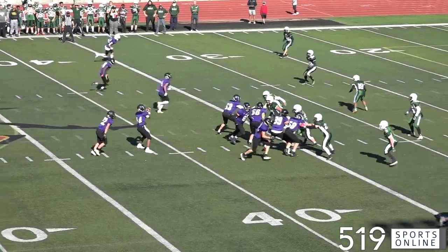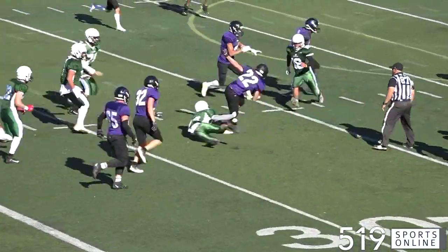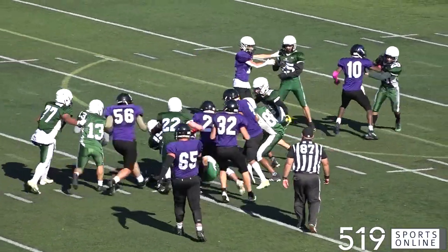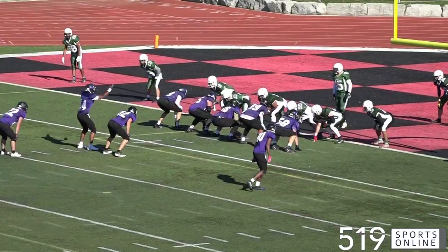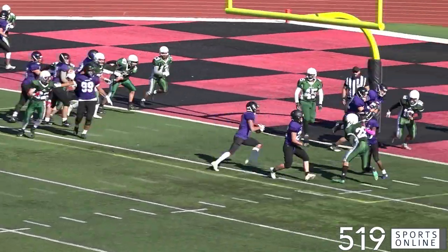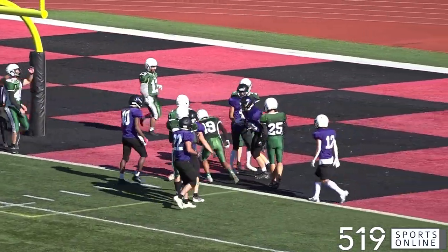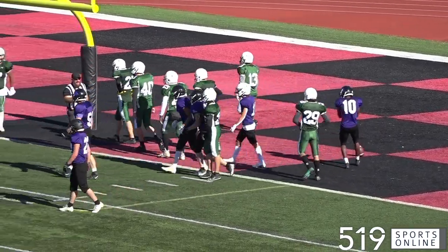Opening quarter, the Spartans with possession. It's a handoff to Ethan Godino, and here goes Godino — he picks up a first down with an 11-yard run. CCVI is looking to strike first. Eventually it's second and goal from the two-yard line, and Matthew Stamm runs it in for the first touchdown of the game. The Spartans are up 7-0 after the first.